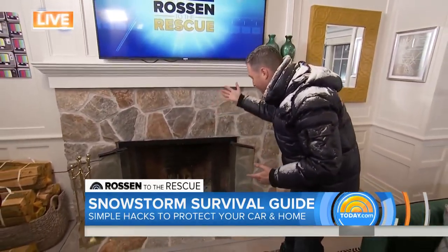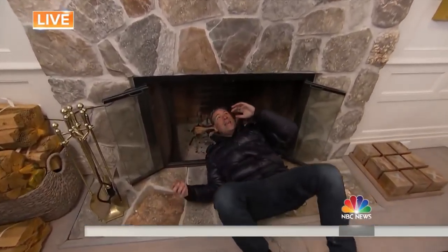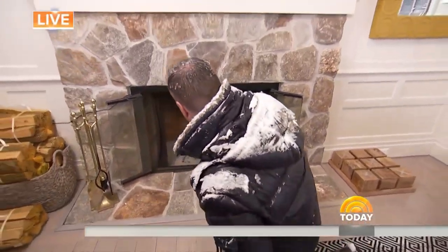Final tip — the fireplace. When you use it, open the flue so the smoke has somewhere to go. But when you're not using it, close the flue. So much cold air gets into the house through the flue. Experts say closing it when not in use will save you money and keep your house warm.